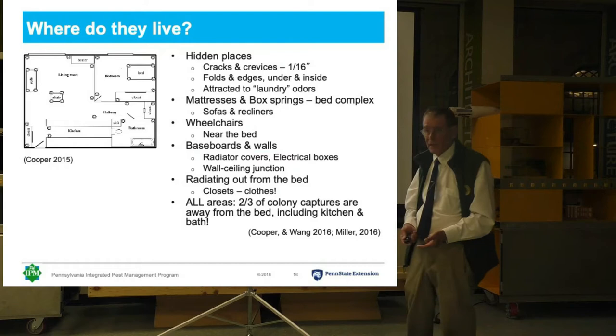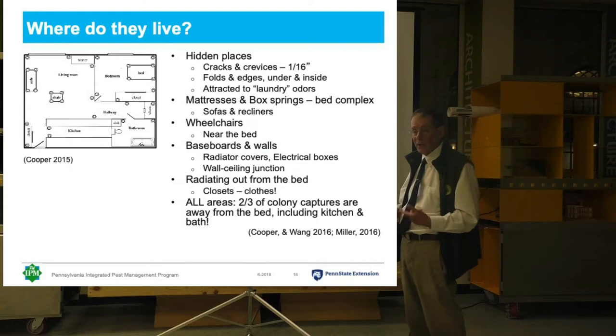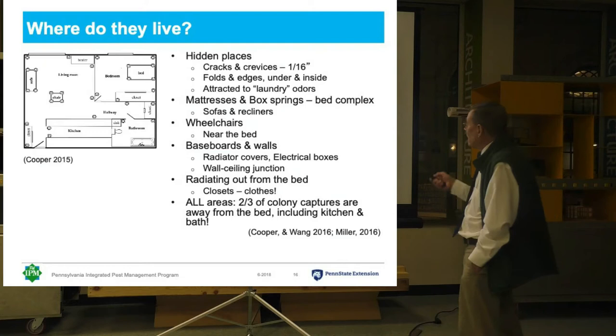So anything that's been worn needs to be washed. Clothing that hasn't been worn doesn't have to be washed — if it needs treatment at all, it can just be put through a hot dryer. Because heat kills all bugs at all stages, including their eggs.